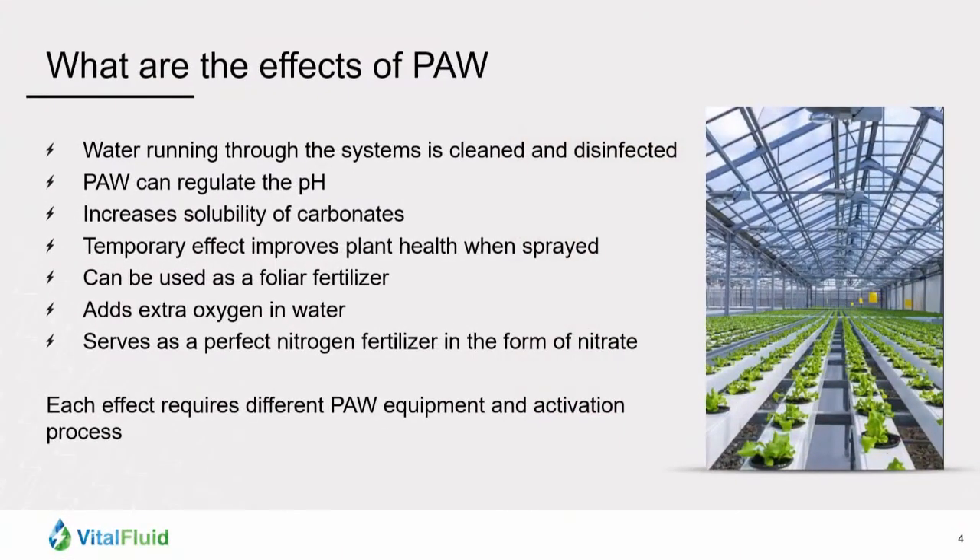When you treat water with plasma and produce plasma-activated water, there are a lot of effects. When you run water through our systems, the water is thoroughly disinfected and cleaned because it's treated with plasma. Our technology can also be used to regulate the pH, because we produce nitrate, and that nitrate is an acid, so you can lower the pH with that, for instance, in your feeding water. By making the water a little bit acidic, you can also increase the solubility of carbonate, so you have less precipitation.